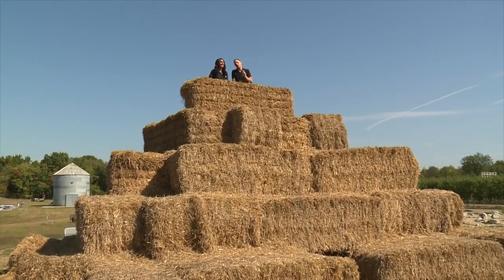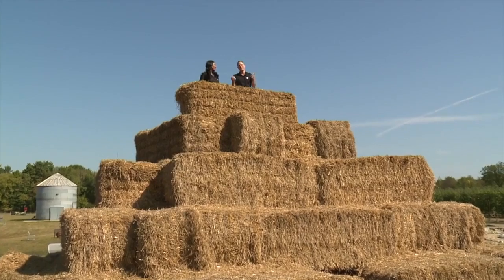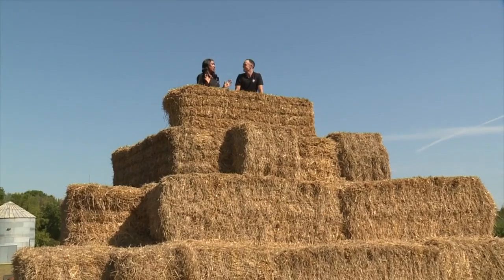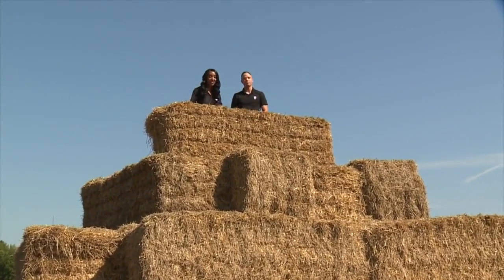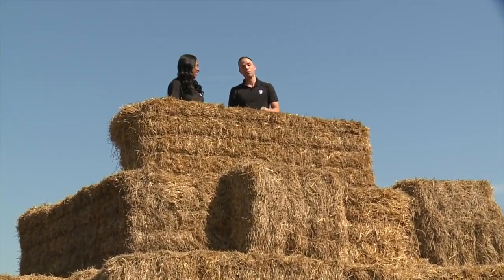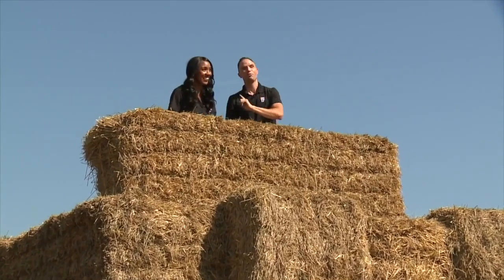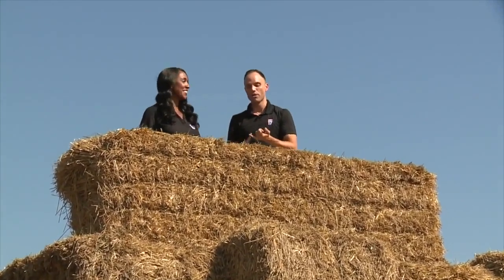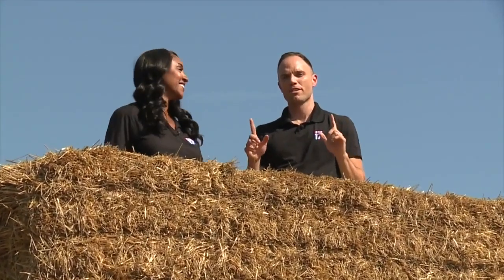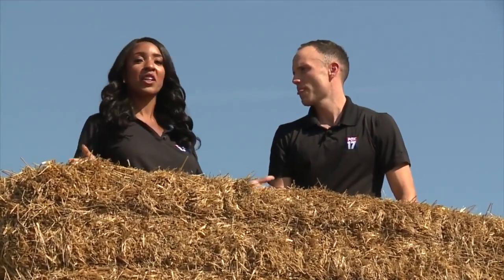That caps off our second stop in our fall crawl. We're at Schwalier's Country Basket — so much fun here, such a great place to bring the family this fall. Delicious donuts, Hay Mountain here is incredible, and the Apple Cannon — probably a highlight. We weren't super good at it, but we'll definitely be coming back. There's more donuts to eat, apples to see, pumpkins to grab. So this is just stop number two — where should we go next? We want to hear from you. Head to Fox17online.com to see the rest of our fall crawl stories and give us your suggestions.